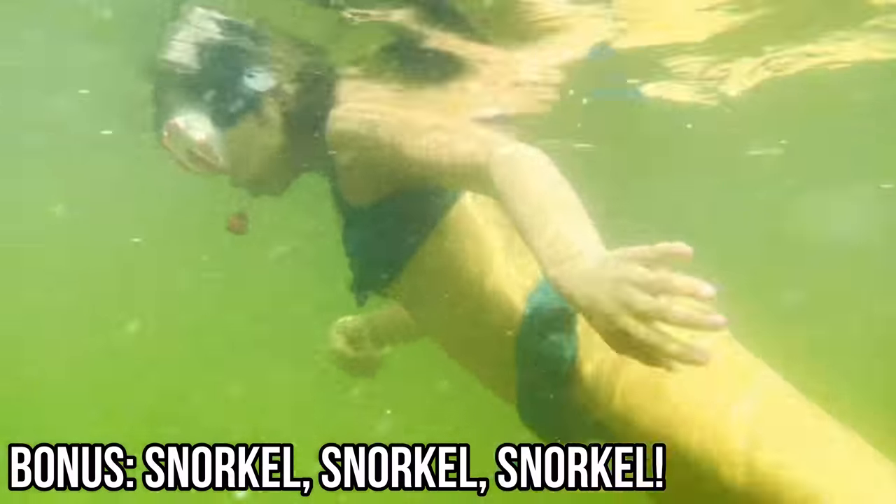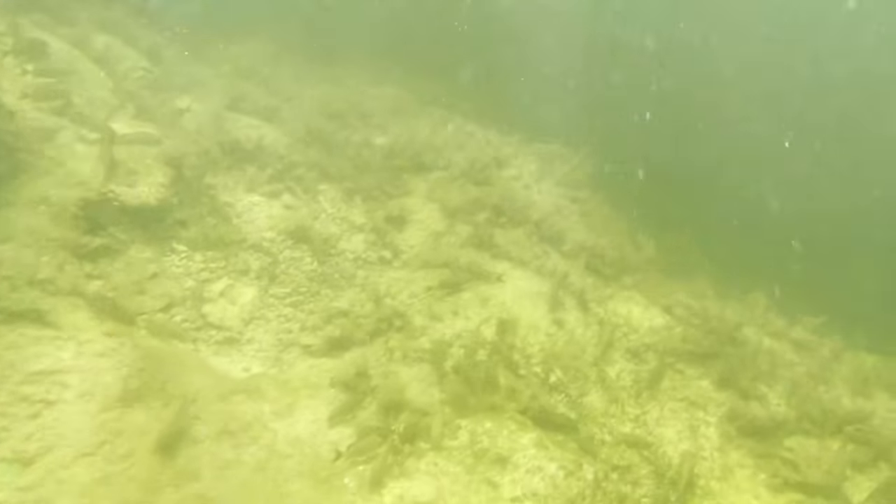I know this was a top 10 list, but I want to add a bonus: number 10 and a half is to snorkel as much as you can in the Keys. Many of the destinations I've listed allow for snorkeling, so it didn't make sense to list it separately. But if you don't have an all-day water adventure, try snorkeling around the state parks or in the mangroves, where you have the potential to see manatees, stingrays, lobsters on the ocean floor — so much of the beauty in the Keys is to be discovered in the water. Snorkel whenever possible — anytime there's water, just take a peek at what's in there.